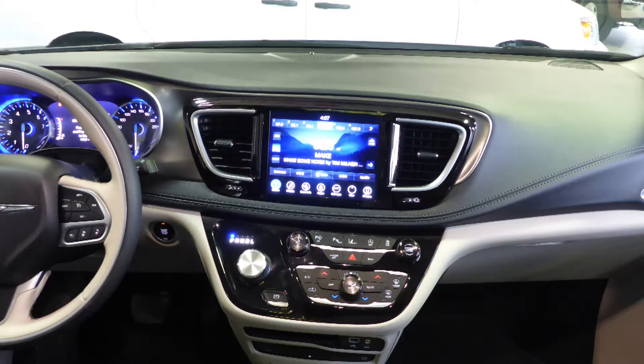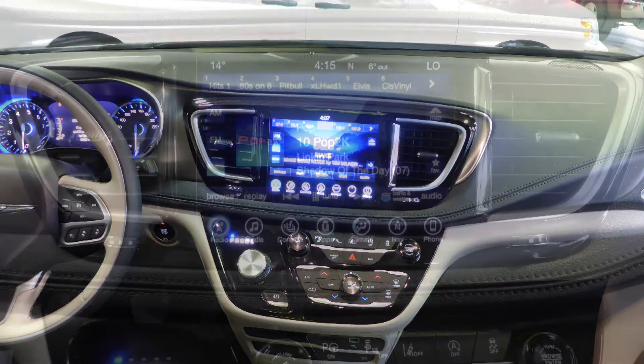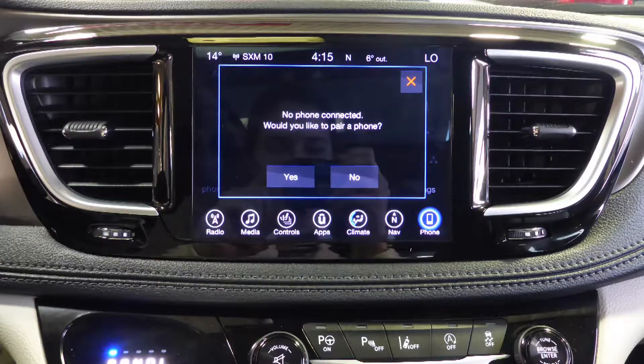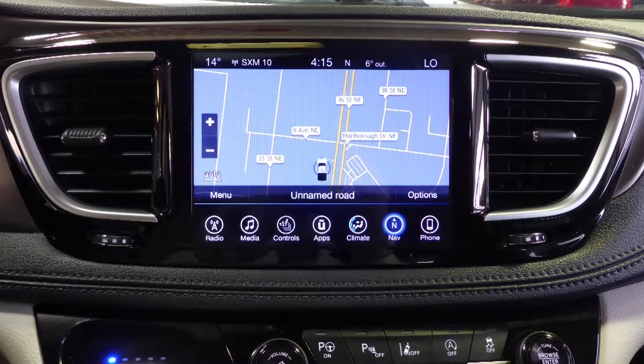A touch screen media center with AM and FM radio, Sirius satellite radio, Uconnect voice command with Bluetooth, and GPS navigation.